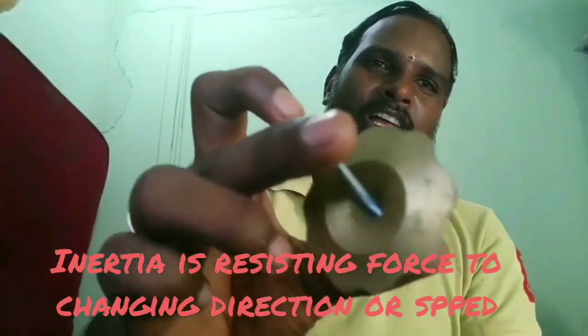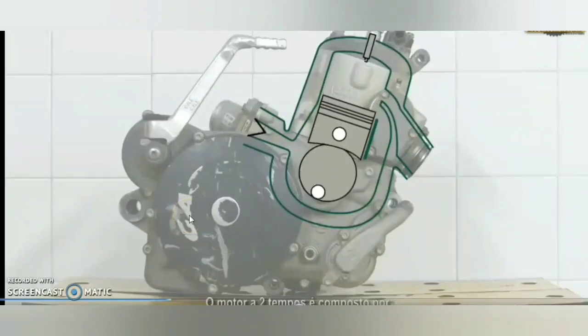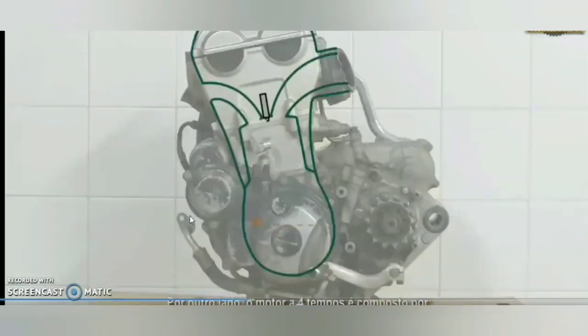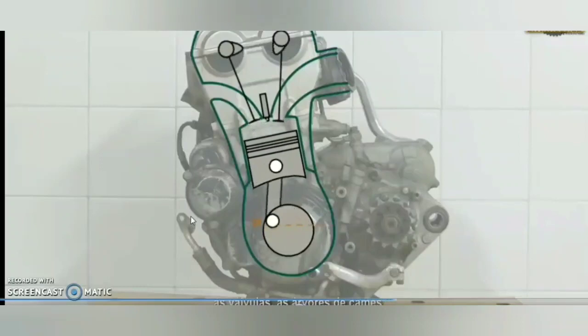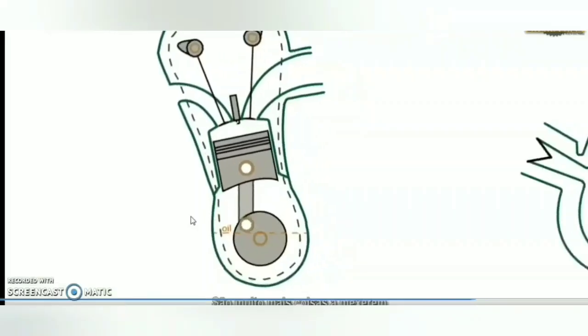That is the major difference between two-stroke and four-stroke engines. In a two-stroke engine you only have a piston, connecting rod, crankshaft, and bearings. In a four-stroke engine you have a piston, connecting rod, crankshaft, valves, camshaft, timing chain, and other bearings.